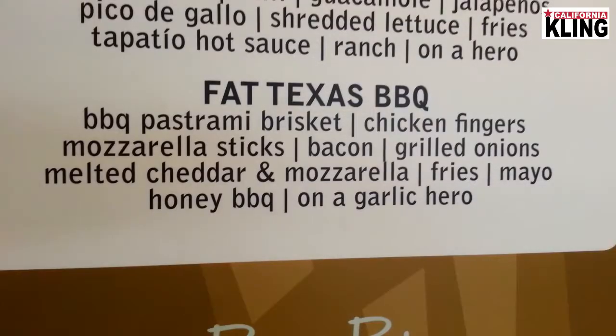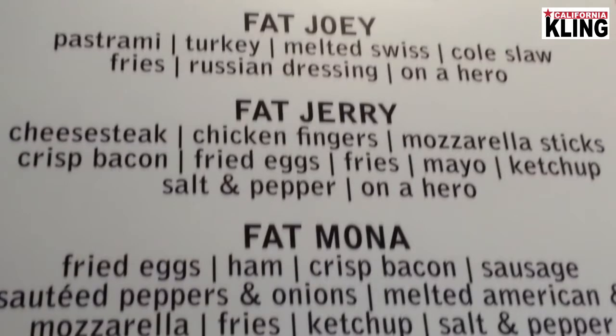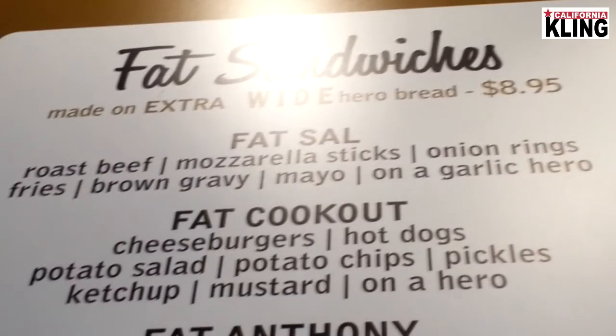Some of the more popular fat sandwiches: Fat Texas, Fat Buffalo — because it's kind of one of the only chicken ones — The Jerry, which is named after one of the founders and owners, Jerry from Montserrat and Jerry Ferraro. And the Fat South, obviously, after South.